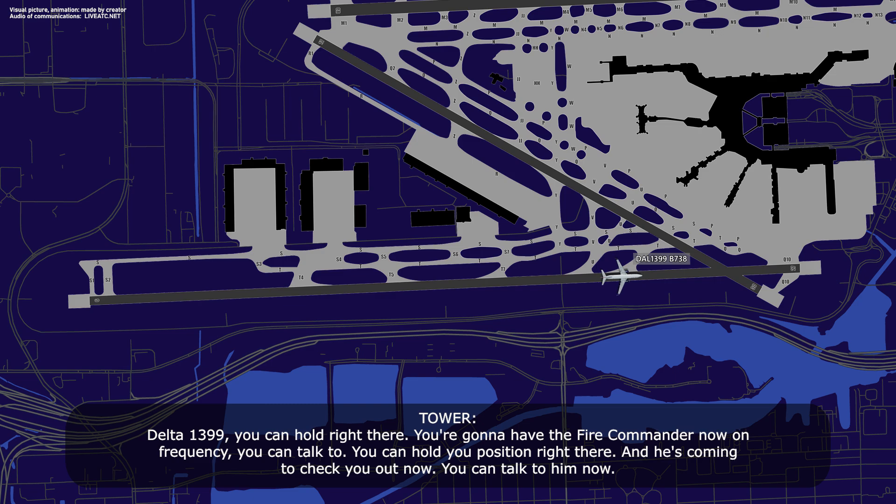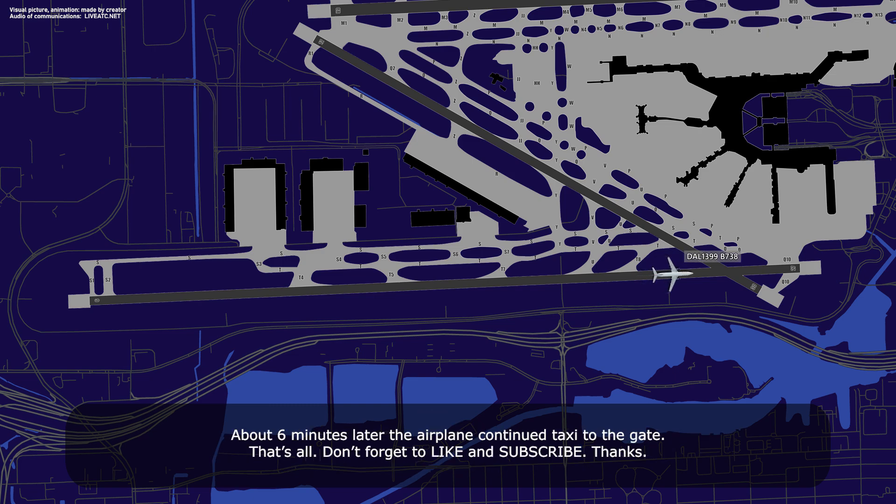Delta 1399, you can hold right there — you're going to have the fire commander on frequency to talk to you. Just hold position right there. Thank you.